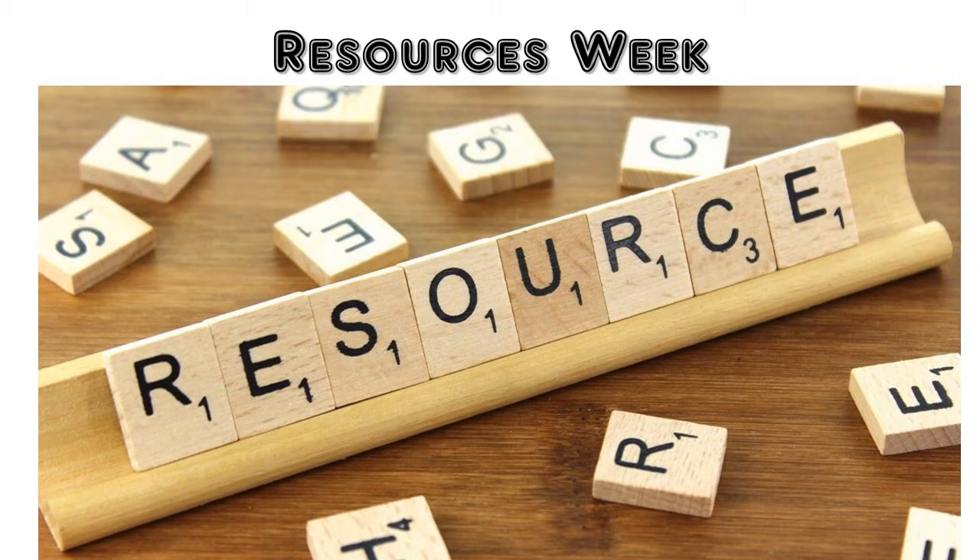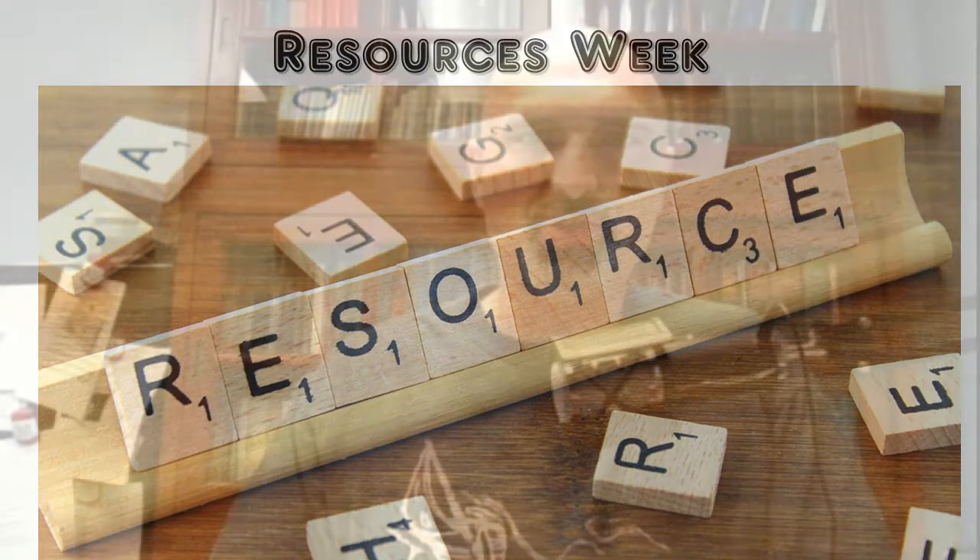Hello, and welcome back to Resources Week from Hope Lutheran Church. All week long, I'm giving you resources, pointing you in the direction of good, trustworthy things that you can use to better understand the Word of God and to grow in your walk with the Lord.